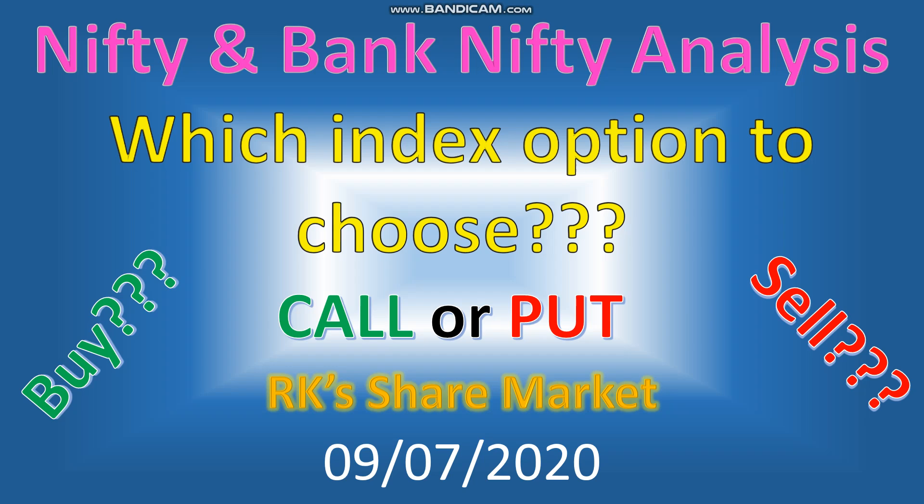Hello friends, this is RK from RK Share Market and Investments. It's a short video on Nifty and Bank Nifty analysis. After a good upward rally today, Nifty and Bank Nifty are closing slightly negative. As expected, Bank Nifty touched the 23k mark whereas Nifty is dragging a little — Nifty is underperforming and Bank Nifty is performing really well. Let's have a short discussion on how tomorrow will look.